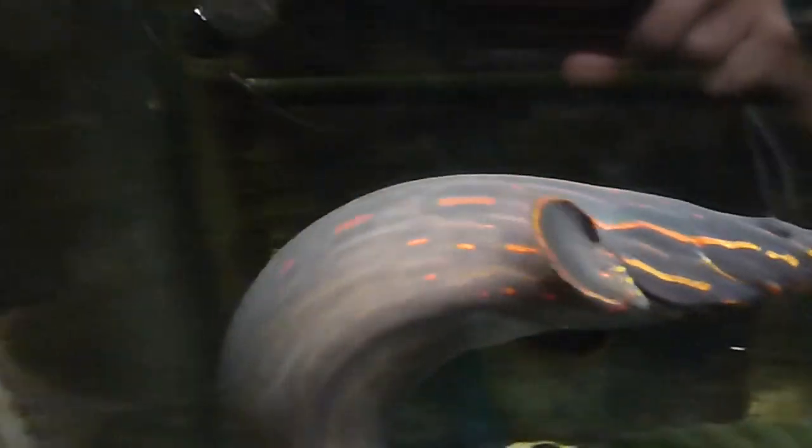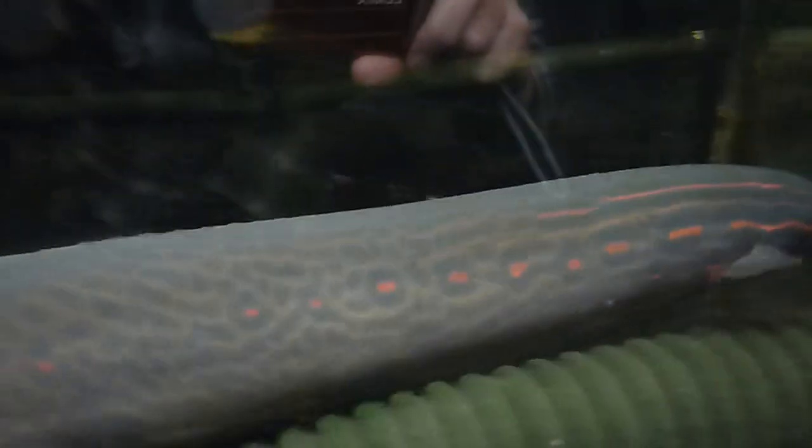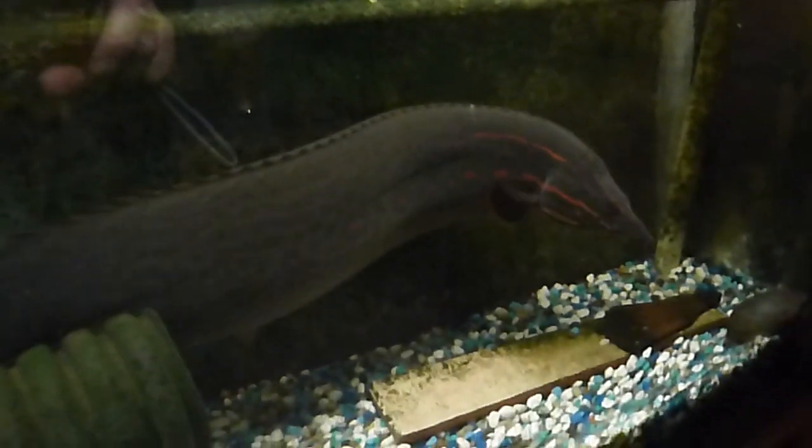She gets pretty excited when I start giving her shrimp. Look at those beautiful colors on her. She's going back into her hide — she's a very agile fish. This 50 gallon aquarium is her home.